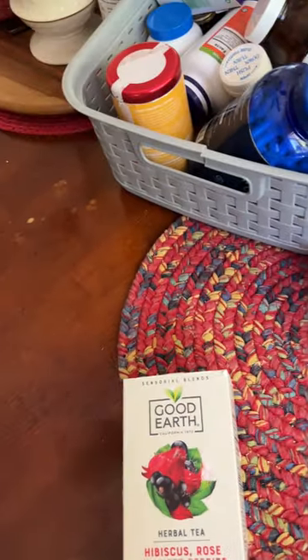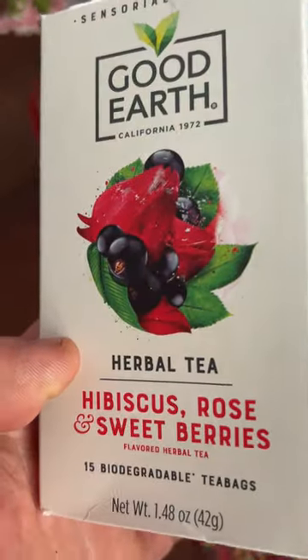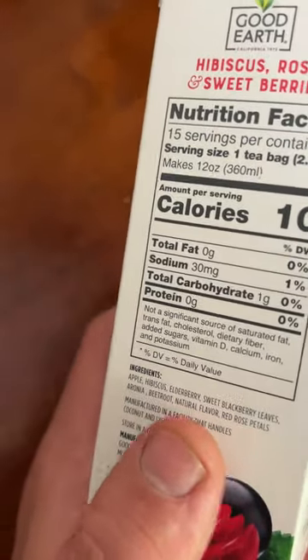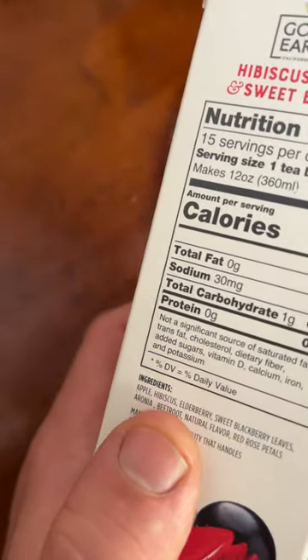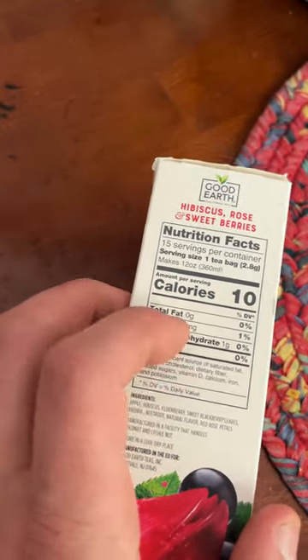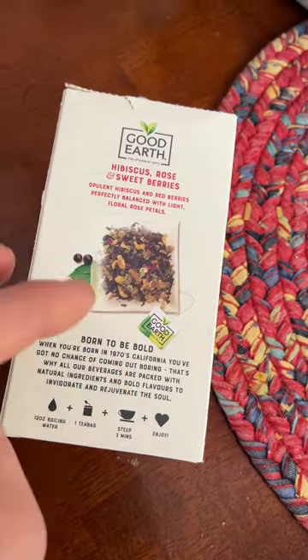Hello everybody, Gamer CJ here. Happy Memorial Day! I just went to the store and picked up this hibiscus rose and sweet berries tea. I'm currently making it right now. It has apple hibiscus, other berry sweet blackberry leaves, aronia berry which is chokeberry, beetroot, natural flavor, and red rose petals. It's actually the first time I've seen this on an actual tea bag — 10 calories.